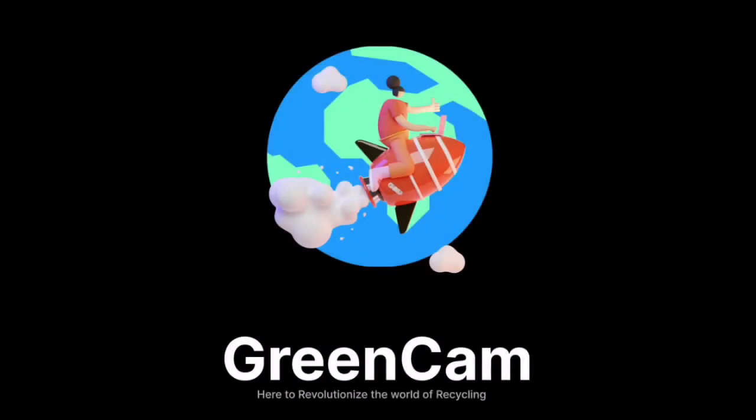This is where GreenCam comes in. Hi, my name is Rohit Chetty, and I'm here to revolutionize recycling with GreenCam. GreenCam is an efficient and easy-to-use mobile app that utilizes machine learning to allow users to scan various waste items and within seconds know whether or not those items can be recycled. This app both encourages users to recycle by making the whole process much easier and eliminates the risk of accidentally recycling incorrectly.